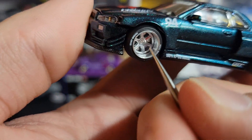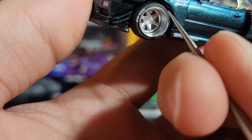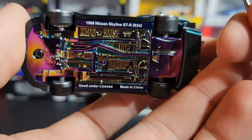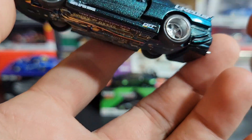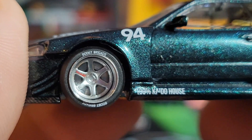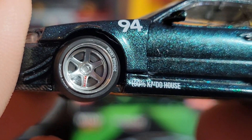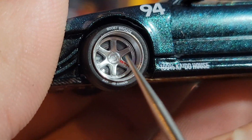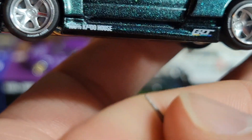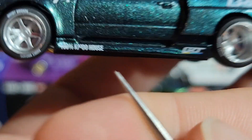Starting with the wheels, we've got these big deep dish wheels — both the barrel and the six spokes are silver. The back wheels are going to be a lot thicker than the front, just like normal on these Kaido House models. We do have some printing on the tires that says 'Boost Brigade' in red — I think that's just a logo, not a tire brand. On the wheels it also says GTR, which is nice. On the side of the car it says '100 Kaido House,' though the A and I are a bit cut off on the bottom.